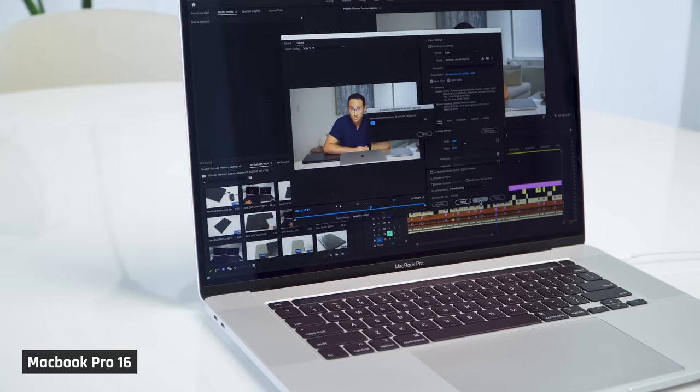I started this channel with the goal of finding the best powerful portable laptop because back then I was doing three of the most demanding tasks you could possibly do on a laptop: video editing, software development, and gaming — each of them having very different needs. A high resolution, color accurate display for video editing, powerful graphics for gaming, and a high performance CPU with lots of RAM for coding.